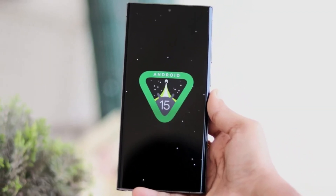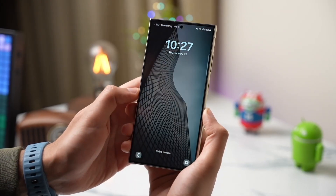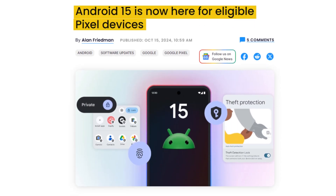Is Samsung finally catching up with the Android 15 update? It sure seems that way. After months of waiting since Google first brought Android 15 to Pixel devices, Samsung is now starting to release its customized version, One UI 7.